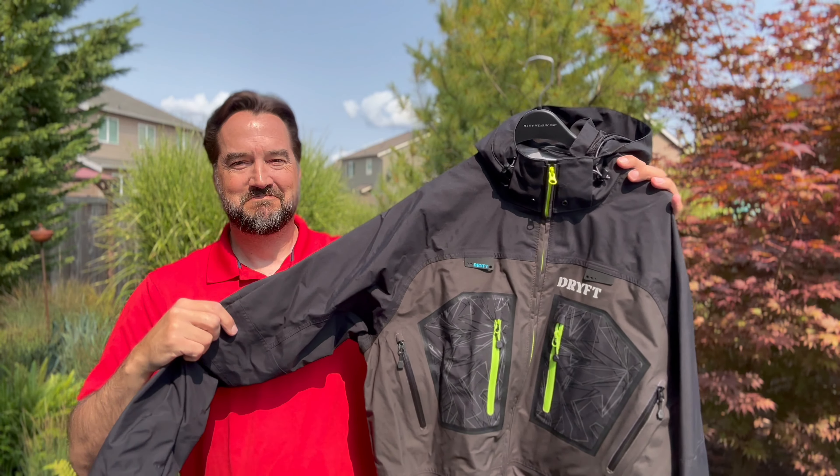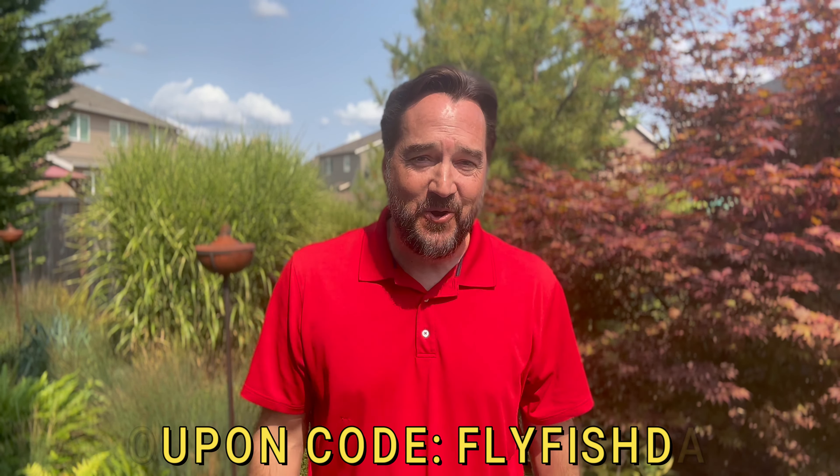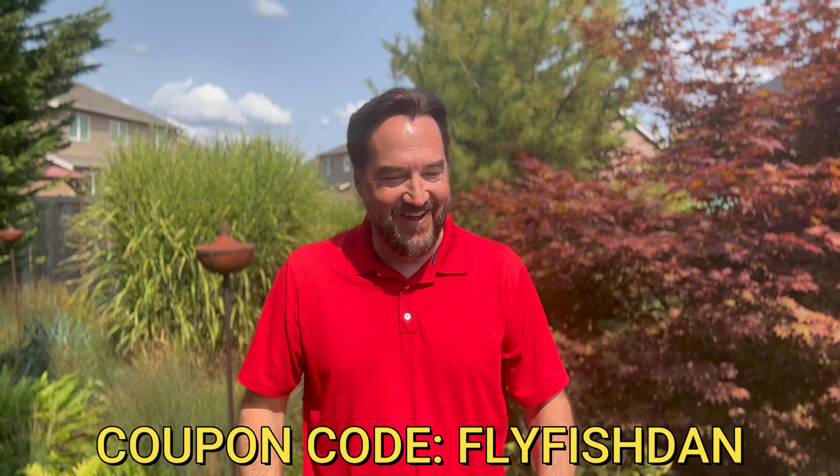Because you're part of my community, you can save even more by adding my coupon code, FlyFishDan, to the sale. Sorry about somebody using a skill saw in the neighborhood. But you can save a little bit more by using my coupon code and you'll get a free buff. Great savings and even extra savings because you're a part of my community.